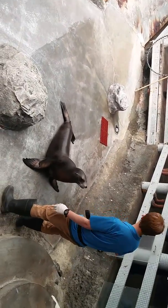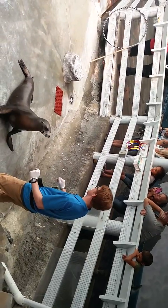He doesn't get splashed, did he? What do the seals do all day?